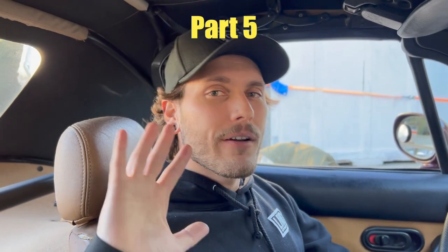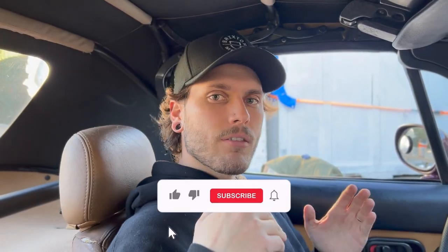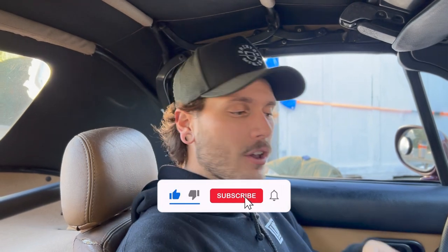Welcome back to the channel guys, today will be part five of the interior restoration for the '95 Miata. Today is a special day because we've been kind of putting this off until we got the blue Miata running — we just got it going last week, so I'll leave a link above. We had a major oil leak that we just got fixed. Now that the blue Miata is running, I can start dailying that back and forth to work while this car sits.